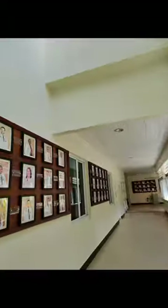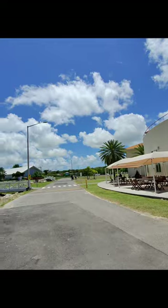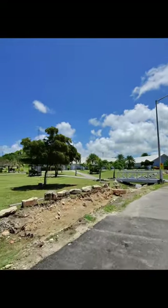I absolutely love this hallway. This hallway has all the AUA graduates displayed, and it's very motivating and inspiring — it kind of uplifts you, reminding you that you are going to get through this.